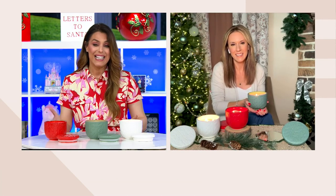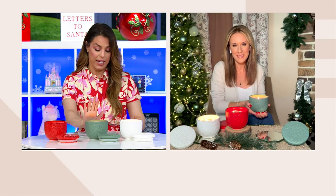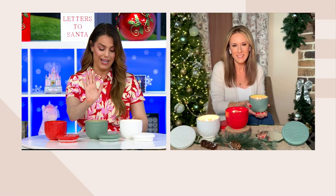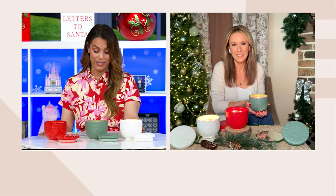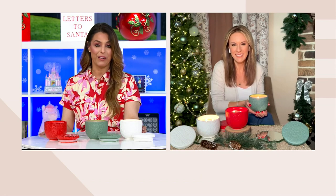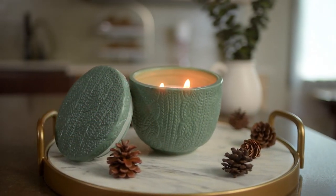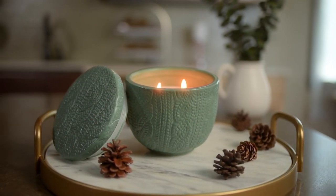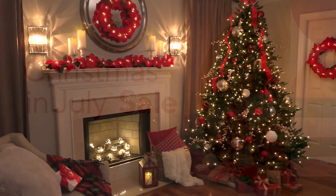The clearance sale price right now is $17.80. The red is your mulled wine scent, the gorgeous sage green is buttered rum, and the creamy white vessel is coffee and cream. What a beautiful gift for anyone at this price — we're saving over $15. Thank you so much, Andrea. Thanks, Rosina. Great to see you.